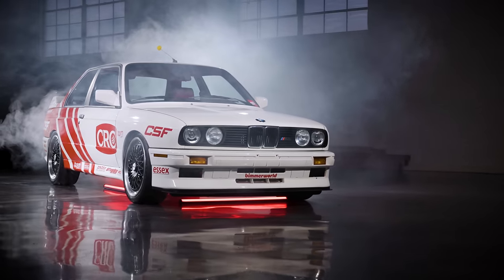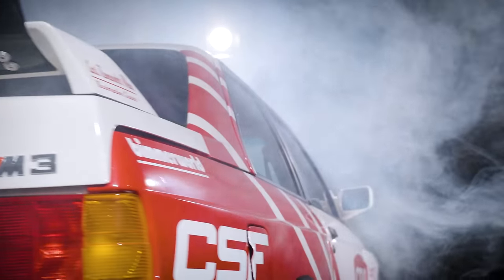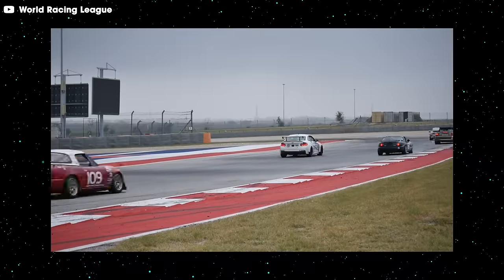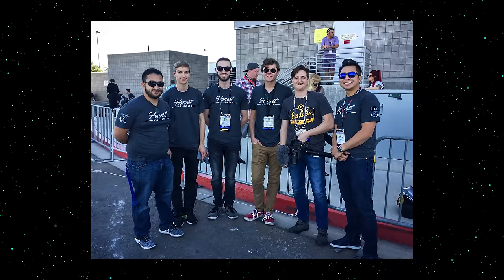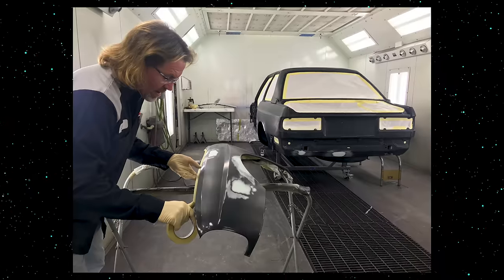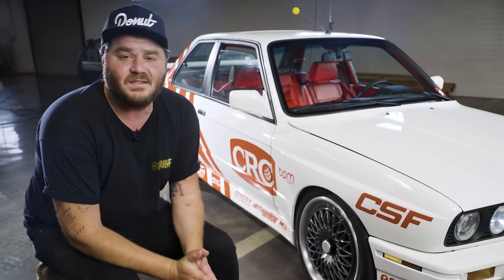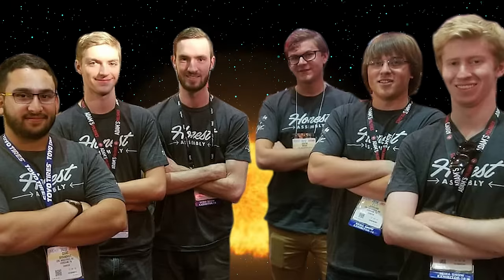Cory wanted to find a way to engage some younger car enthusiasts who wouldn't normally have the opportunity to do a build of this scale. Finding some hardworking students who would see the project through its entirety would be tough. But luckily, Cory also participates in the World Racing League and knew some hardworking youngsters who had volunteered on his WRL pit crew, so he asked them and they got on board. Practical learning experience at its finest. Over the course of the 11-month build, over 20 mentors helped out on the project, from fabricators to suspension gurus. The Honest Assembly team was formed.